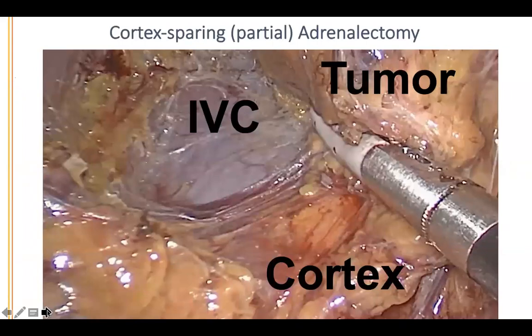This talks about cortex-sparing adrenalectomy. The visualization going through the back is so much better than through the abdomen — you can directly see the inferior vena cava on the right side with the normal adrenal cortex. This patient had MEN2 with bilateral pheochromocytomas, but we were able to preserve about 30% of normal adrenal cortex. She needed hydrocortisone for about six weeks and was then able to come off it.